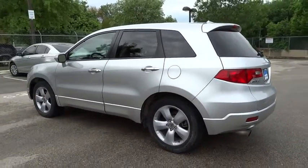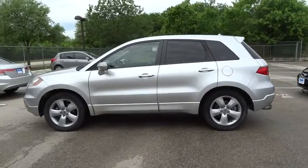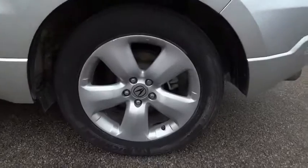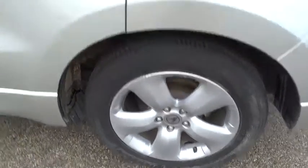Keyless entry, aluminum wheels, climate control, universal garage door opener, rear defrost, AM FM stereo radio, CD player, fog lamp.